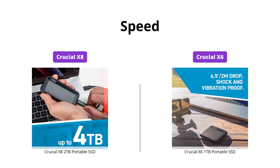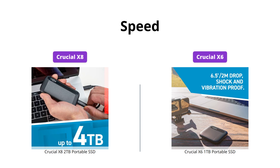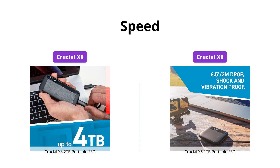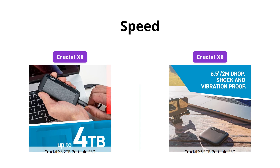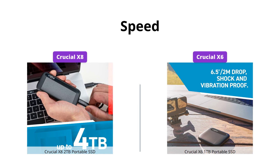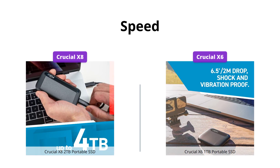The Crucial X8 provides blazing fast read speeds up to 1050MB per second, whereas the Crucial X6 offers up to 800MB per second. While the X8 may provide faster speeds, the X6 also delivers impressive performance compared to traditional hard drives.